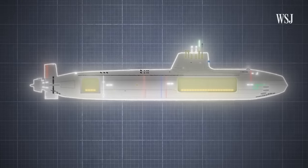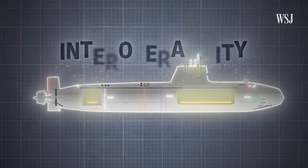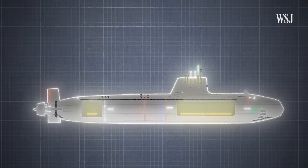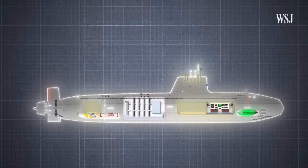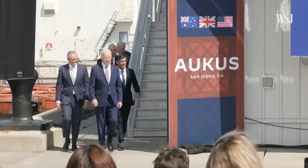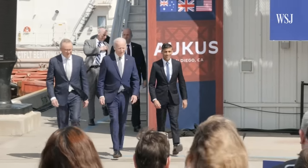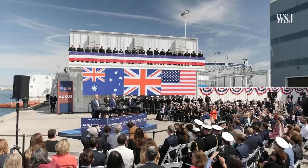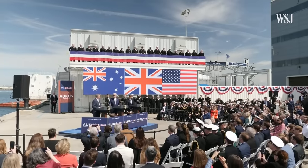The SSN AUKUS is being built with one key feature in mind: interoperability. That's the ability for all three nations to integrate the same technology, weapons, and nuclear reactors into their subs. To do this, the US will share its highly classified nuclear submarine technology, making the UK and Australia the only two nations to ever publicly receive these systems.